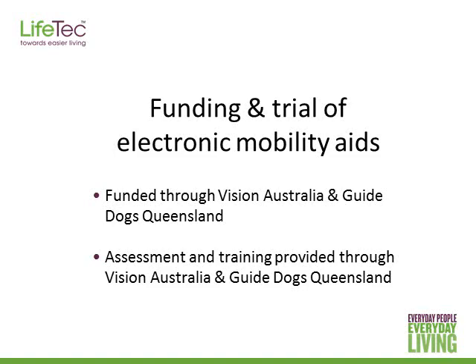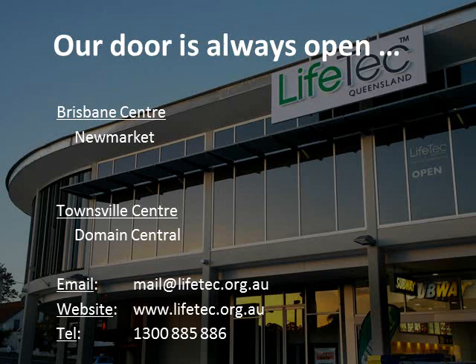Thank you for spending this time with me today. Please call Lifetech if you have any further questions or would like further information, or alternatively pop in, give us an email, or have a browse on our website. Thanks again.